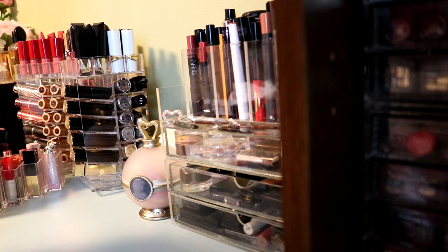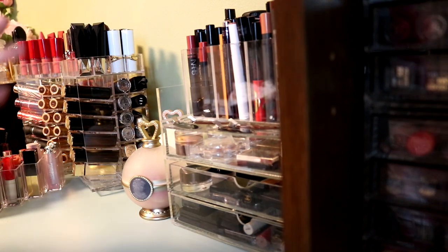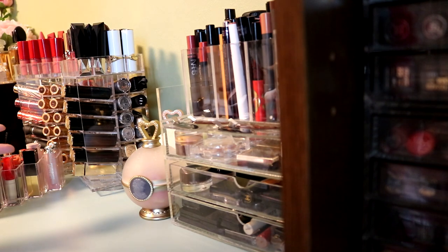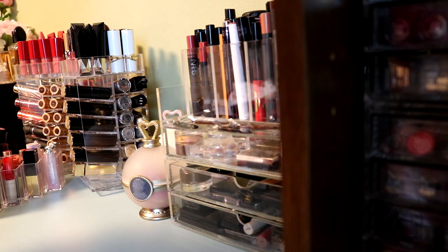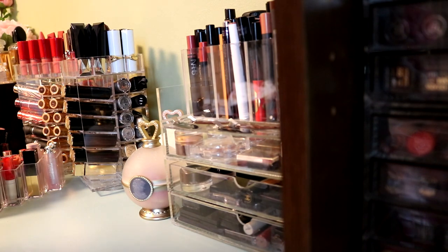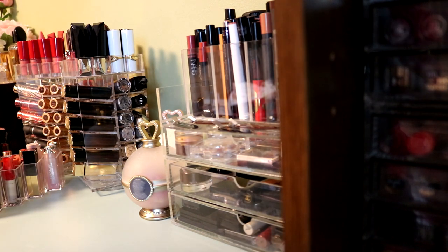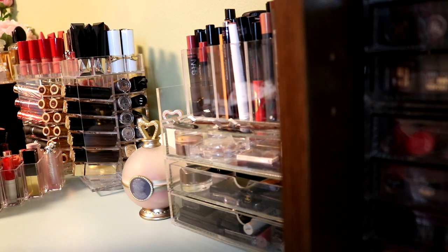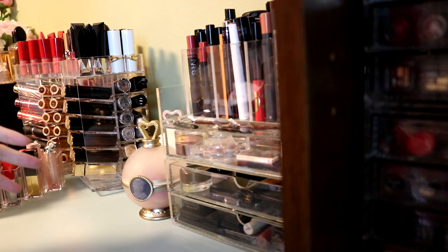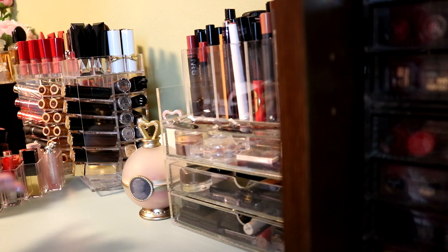Some of my makeup is definitely very old. The second goal is things that I don't reach for. With such a big collection, it's overflowing and I don't know what I have, so a lot of things I wasn't really reaching for and I'm gonna get rid of those. The last goal is I'm not gonna declutter just to declutter. I'm just gonna hold on to things that I actually like.